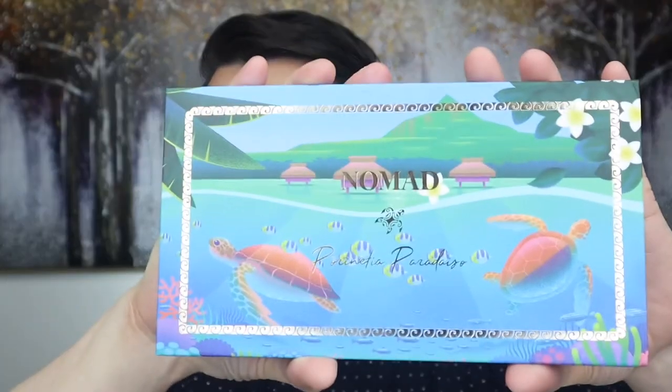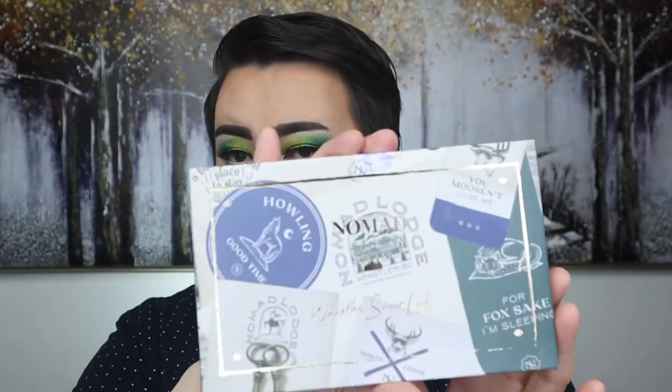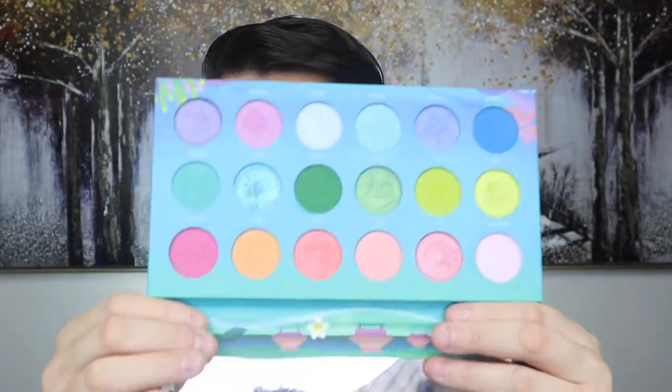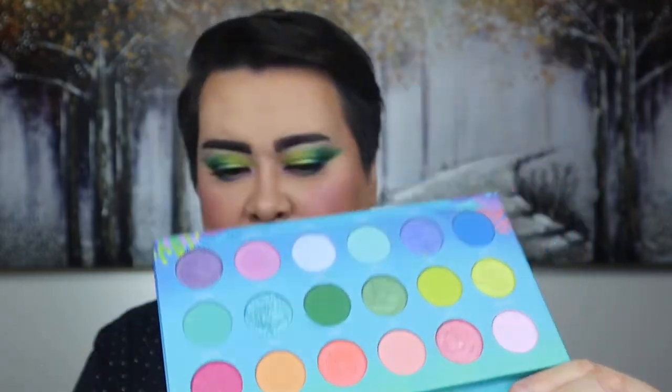I'm really excited because I'm actually playing and trying out a brand new palette and new brand to me. So the palette we are going to be playing with is from Nomad Cosmetics. This is their Paradise palette. I also picked up the Whistler Snow Lodge palette, but I want to just put that aside and focus on this palette, because I love colours, greens and blues, and this palette is screaming my name. So this is the palette I used today to create the look you can see here.